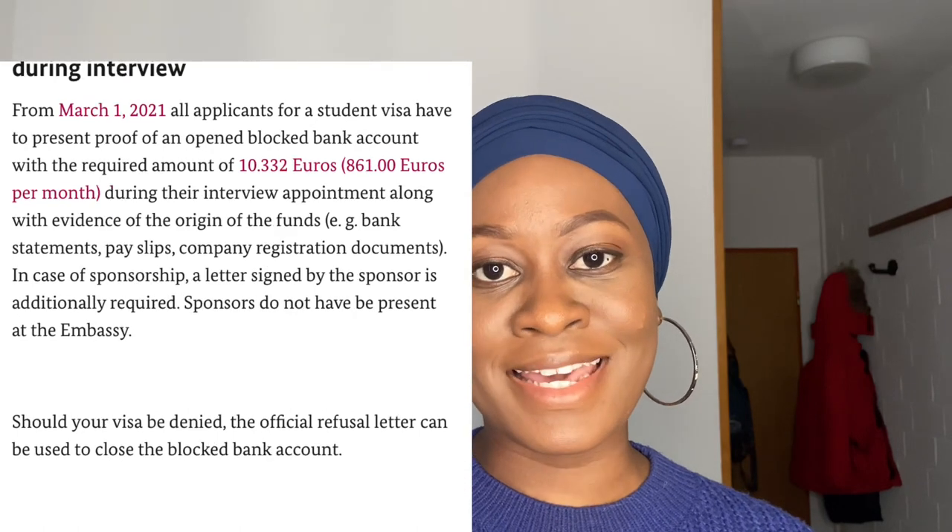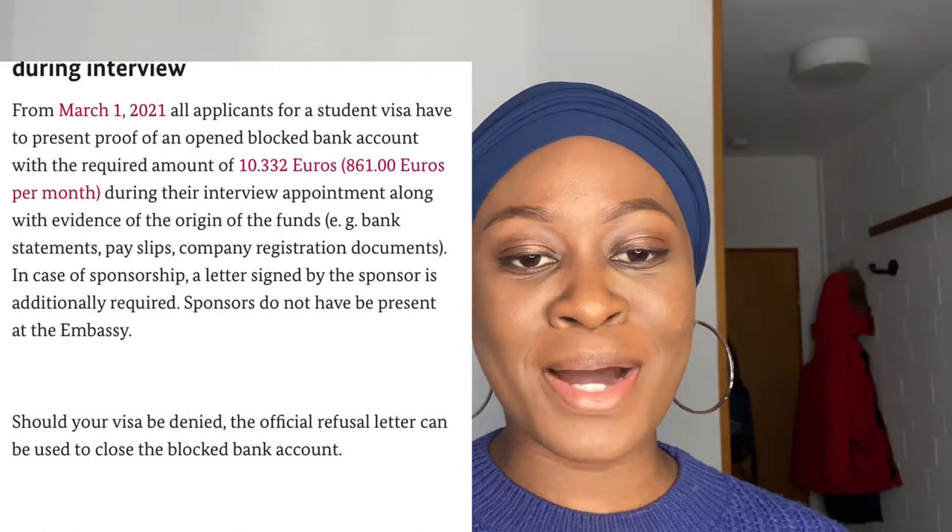In case of sponsorship, a letter signed by the sponsor is additionally required; sponsors do not have to be present at the embassy. So that's the new update. In previous times, when going for your visa interview, they did not require you to bring your blocked account confirmation to the interview. But this time around, you are supposed to bring it along, just like your transcripts, bachelor certificate, and motivational letter.